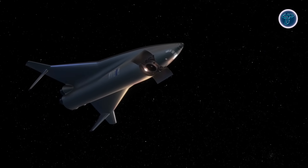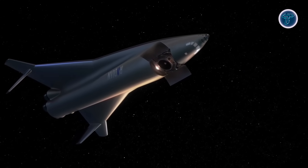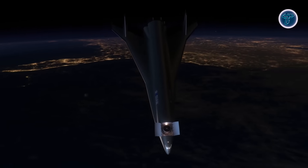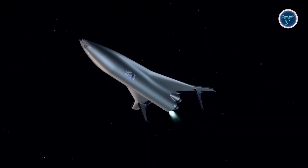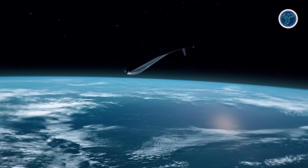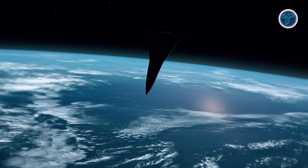Its winged design provides aerodynamic lift, enabling smoother ascents and efficient atmospheric reentry, culminating in a runway landing similar to conventional aircraft. RADIAN-1 is built for rapid turnaround, with a targeted reuse cycle of just 48 hours between flights and on-demand readiness in as little as 90 minutes.